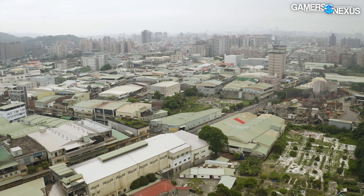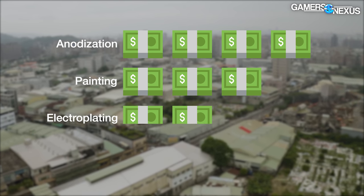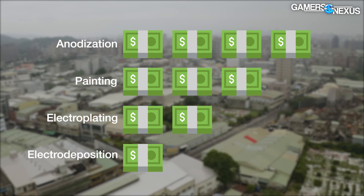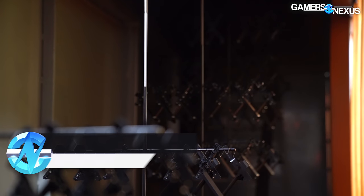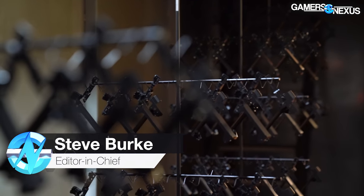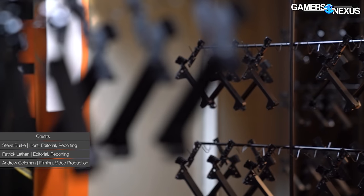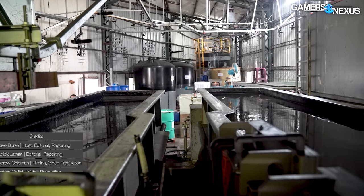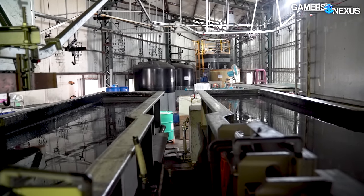Lian Li told us that its anodization factory costs the most, with painting factories the second most and electroplating following that. Electro-deposition is the cheapest of all these options for coating a product with color, but still effective. For today's tour, the factory will be coating products in black. The factory said that it's capable of all manner of beautiful and complex colors, but that black is the only color it keeps in supply, including 10 tons ready in the tanks right now.